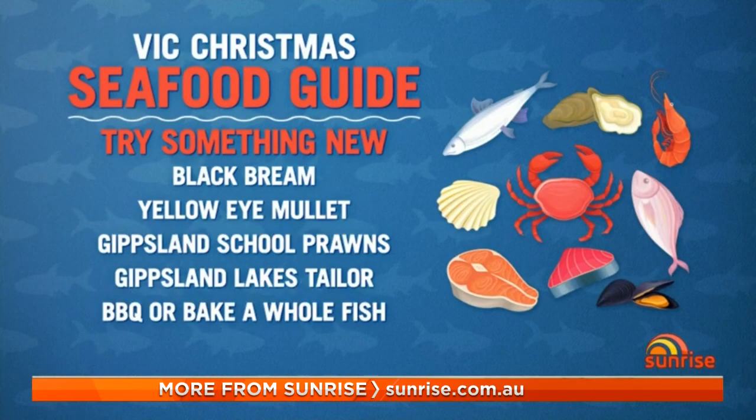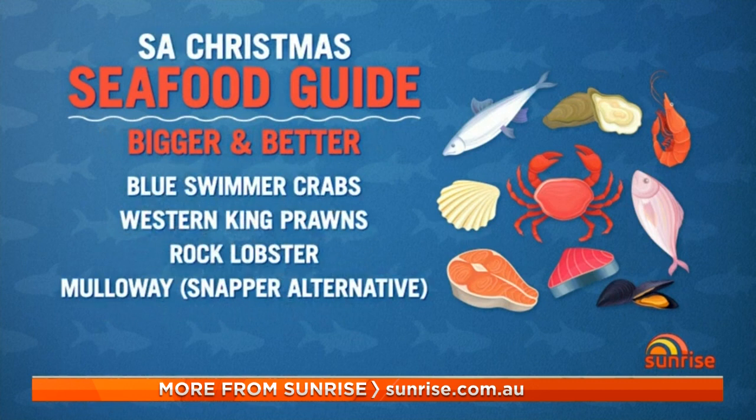Victorians are being encouraged to try something new this Christmas — what should the Vics be trying? It'd be great to put some leather jacket on the barbecue, but there's also some Gippsland Lakes tailor and Gippsland scour prawns worth a shot. And South Australia? We're thinking probably something like blue swimmer crab would be great to try, but get in quick because they're going off to breed.